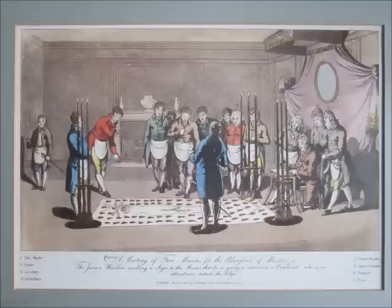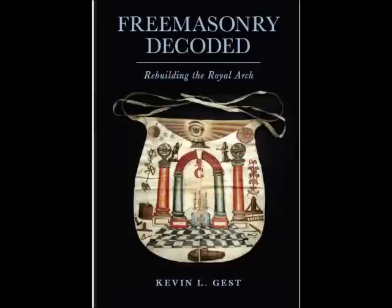Freemasonry has a traceable history that extends back for at least 300 to 400 years, beyond which things become a little more uncertain. Every new member is told that Freemasonry is built on a system of allegory — a story that is hidden beneath or illustrated by another story. So in our proceedings we're doing one thing, but we're actually communicating something else, which raises the question: what is that other story? This is something that I've been trying to unravel.